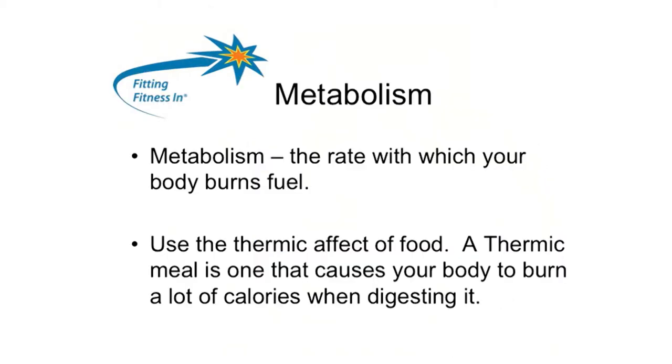Let's talk about metabolism. Metabolism is the rate at which your body burns fuel. We're going to use the thermic effect of food. A thermic meal is one that causes your body to burn calories while it's digesting, and you want to pick a food that's highly thermic, meaning you're going to burn a lot of calories while it digests.